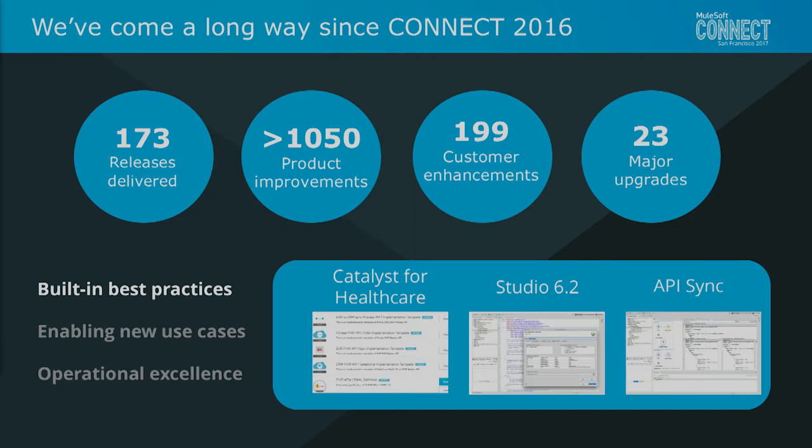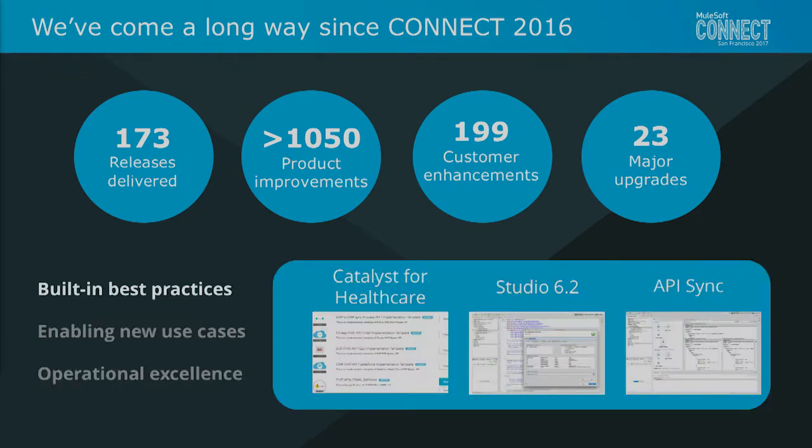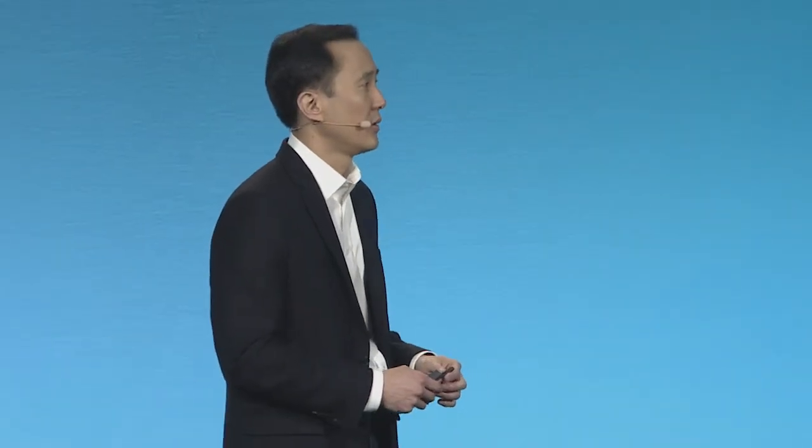We've built these along specific dimensions of built-in best practices, enabling more use cases for you and your developers, and driving towards operational excellence. Starting with our healthcare catalyst — a packaged set of connectors, templates, examples, and microservices examples, all packaged up, enabled in Exchange, available for download and use inside of the Studio environment, accelerating your startup inside of Studio. In Studio 6.2, we enabled better Maven integration for tighter integration to your CI/CD pipelines, custom policy editors for APIs, and with API Sync, the connection between APIs designed in the cloud and implementations designed on the desktop.